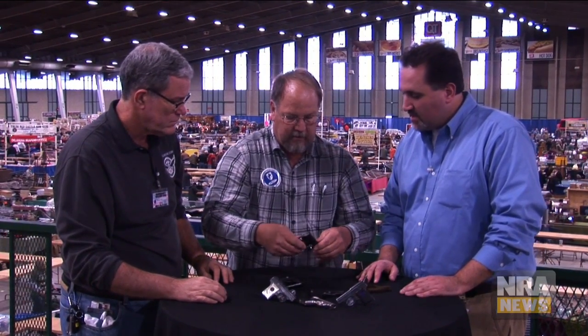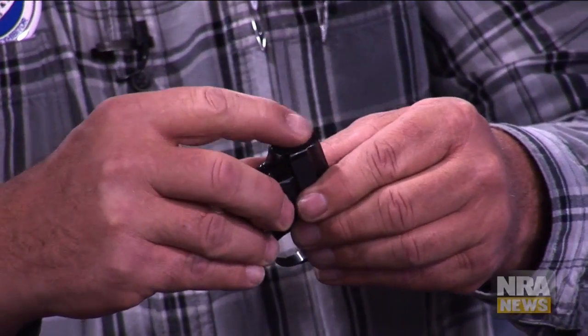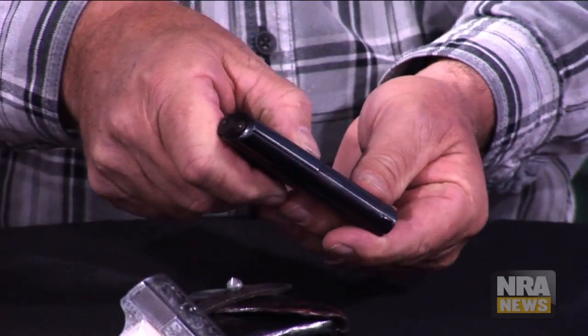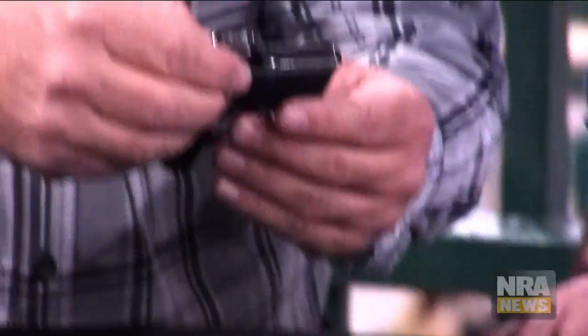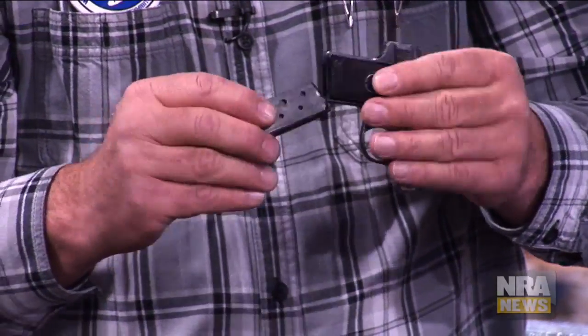They have a design so that when it is cocked, you can feel that it is, in fact, cocked. It's got a very positive safety. And then the later models, the Type 3, they introduced a magazine safety to compete with the other small guns that were on the market at the time.